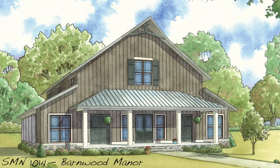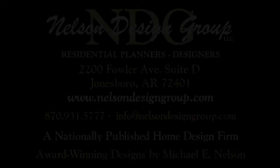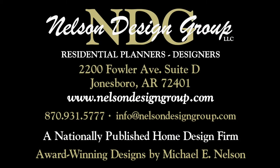Live in luxury with a space for everyone in this stunning house. Your friends and family will envy the space and you'll love decorating a home unlike any other. At NDG our goal is to provide our customers with a home plan that suits their needs. Call 870-931-5777 and we will help you find your perfect home plan. Visit our website at nelsondesigngroup.com and please visit our corporate partner links on our homepage for related products to these plans.